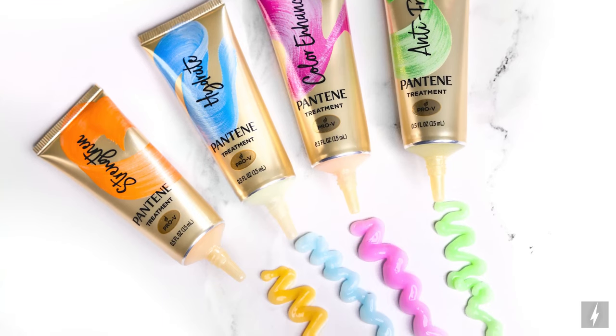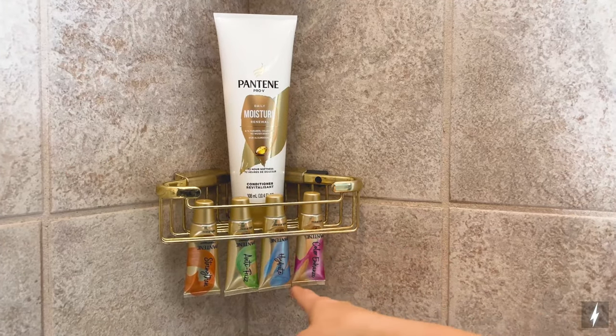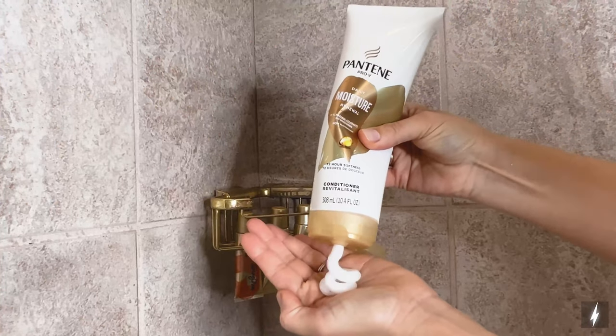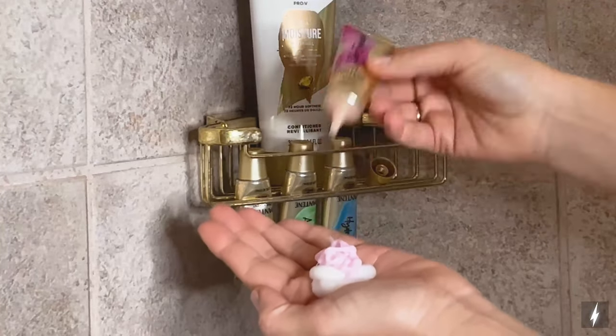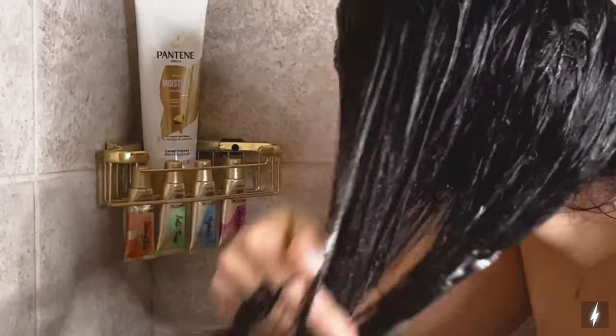Each of these is great on its own, or mix a few to craft a unique recipe for a great hair day every day. To use, select your booster or boosters based on what your hair needs that day. After shampooing, dispense your Pantene conditioner into your palm, add a quarter-sized amount of your booster or boosters, and mix. Then apply as you normally would.